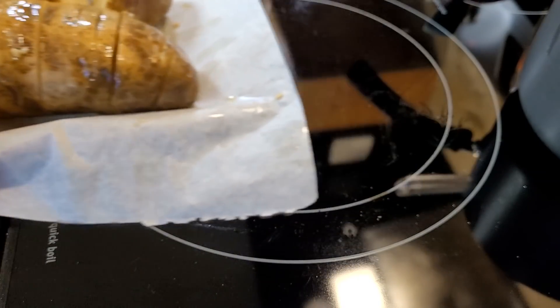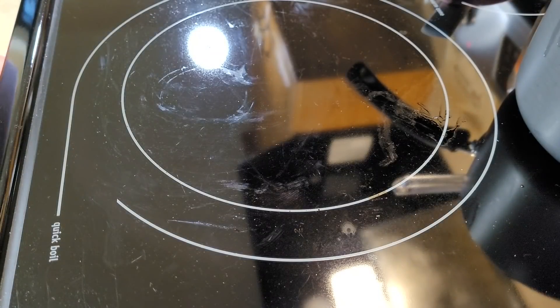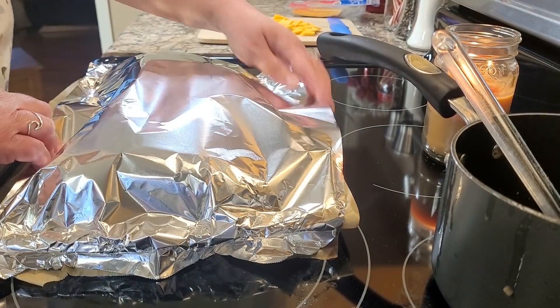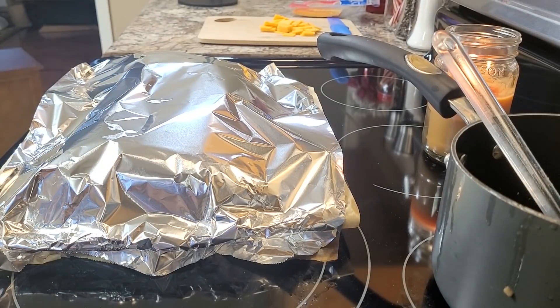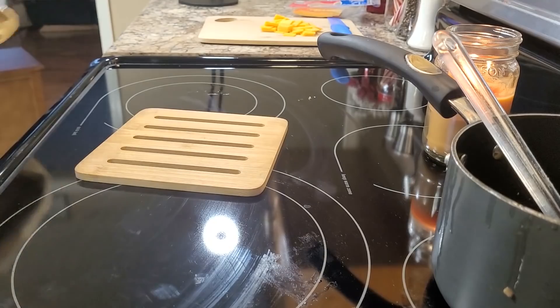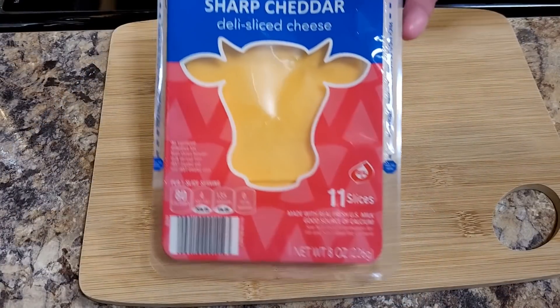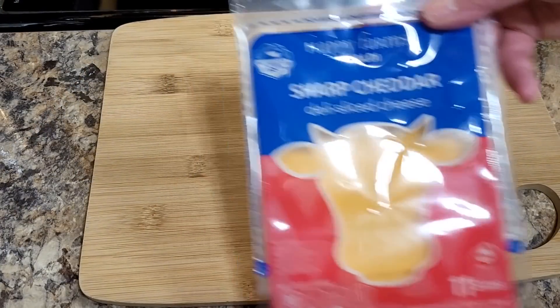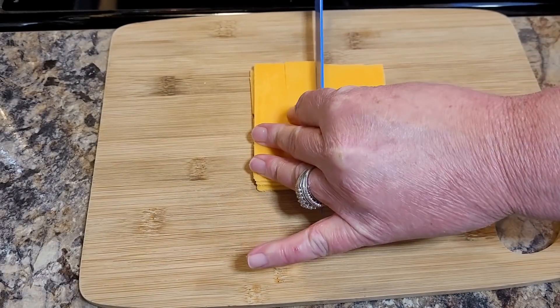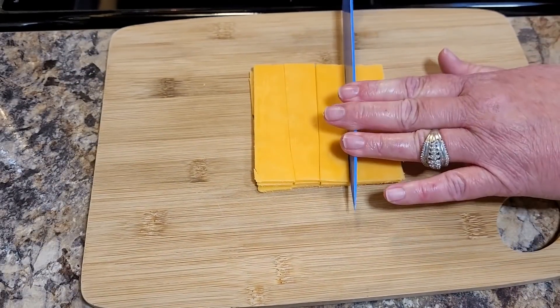Back to the potatoes — you are going to cover them with aluminum foil and bake them in a 425-degree oven, covered, for 30 minutes. I did forget to cover mine at first and had to pull them back out after a few minutes. While they're baking, I'm going to take some sharp cheddar cheese slices and cut them into smaller pieces.